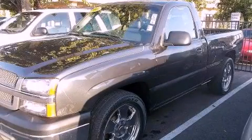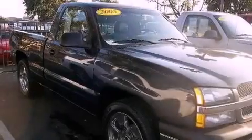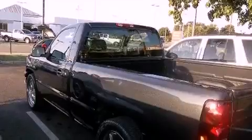This is a 2005 Chevrolet Silverado, made for the job site, the trail, and the town. It has a 5.3-liter 8-cylinder engine and an automatic transmission.